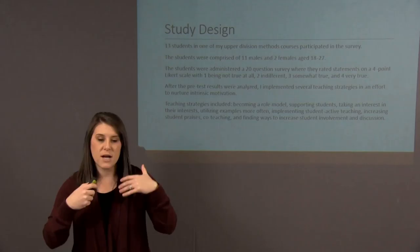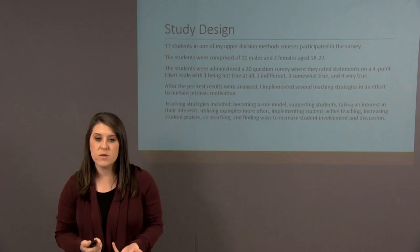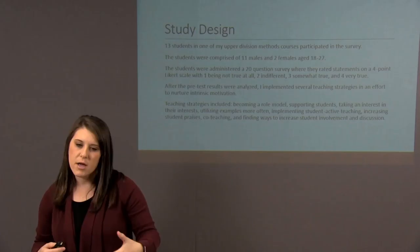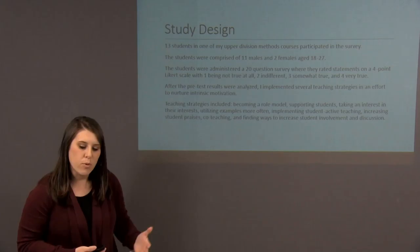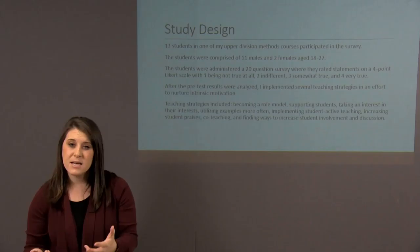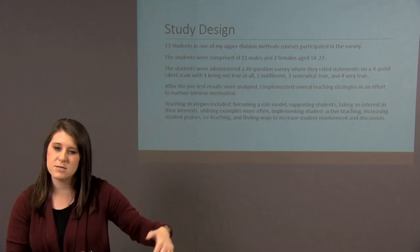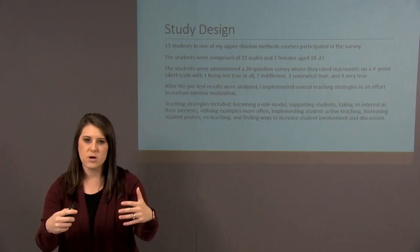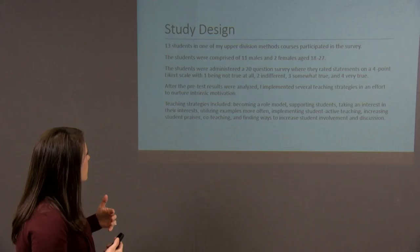Some of those strategies included trying to be a role model for them. I tried to display excitement about the subject area and did activities with them rather than just going through a PowerPoint. If we talked about games, I actually did the activities and showed genuine excitement for them. I also tried to support students through one-on-one contact after class or during advising meetings, since most students in that class are my advisees. I took an interest in what they're interested in — going to wrestling matches, football games, soccer games — being supportive and asking them questions about it.